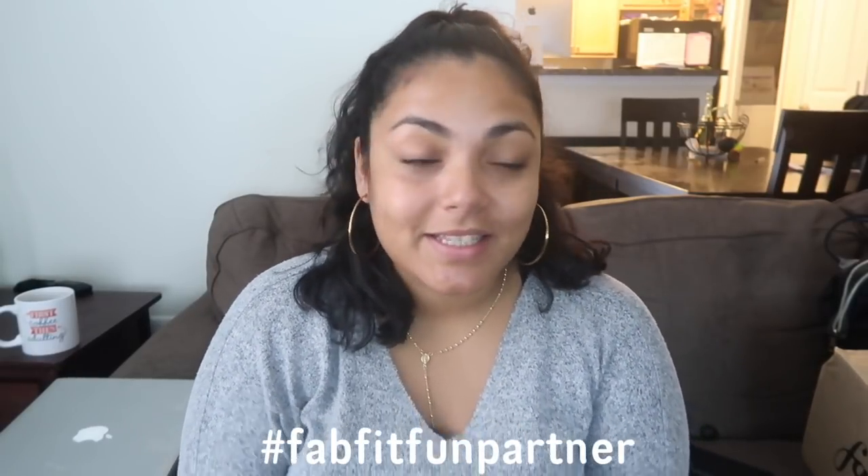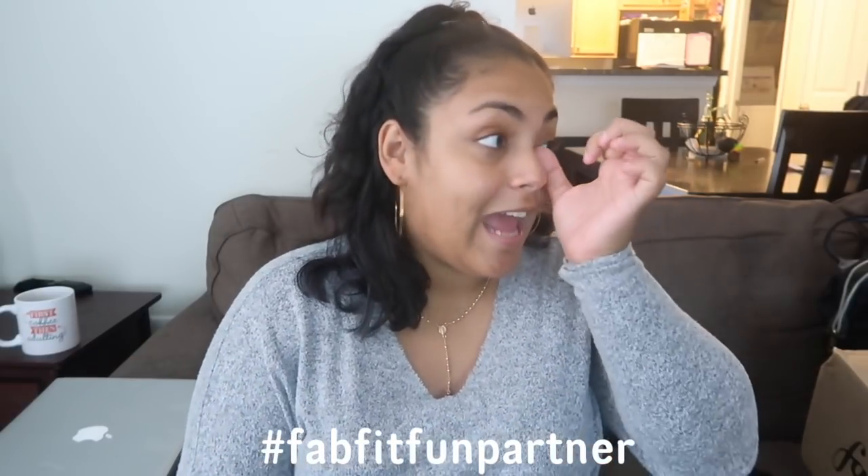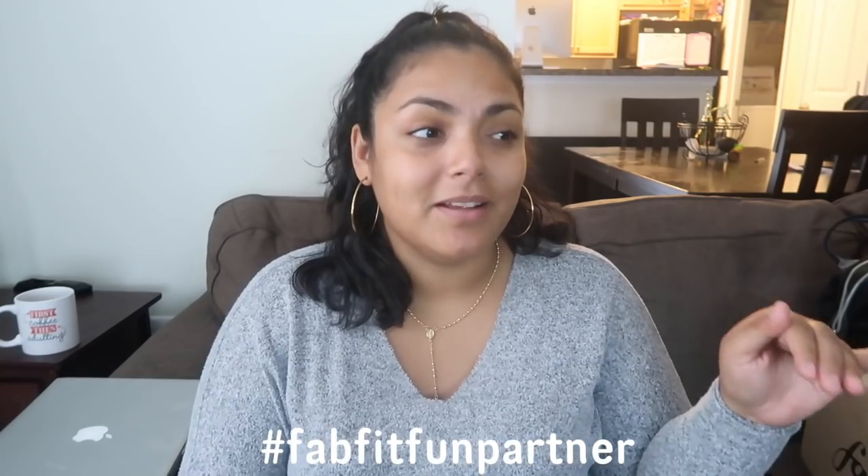Hi guys, welcome back to my channel! As you can see by the title, I'm going to do a FabFitFun unboxing. I love these — there's always amazing stuff in the FabFitFun boxes and I'm excited to see how this one looks, because the boxes are always super decorative and super pretty with the colors. This is the fall box so I'm excited to open it.